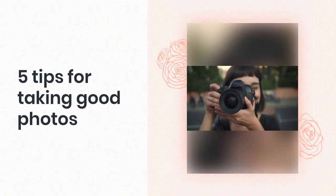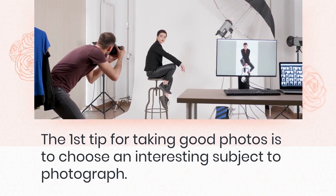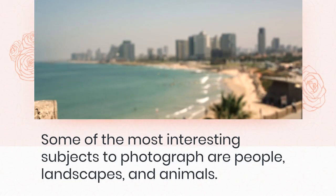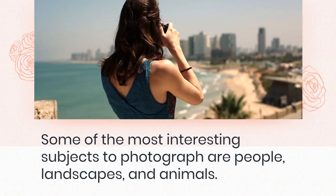5 tips for taking good photos. The first tip for taking good photos is to choose an interesting subject to photograph. Some of the most interesting subjects to photograph are people, landscapes, and animals.